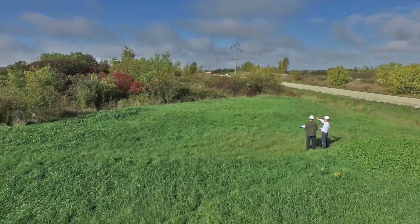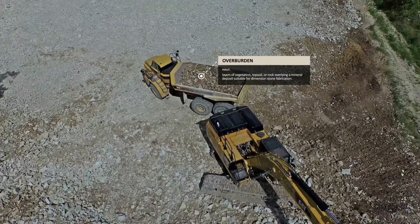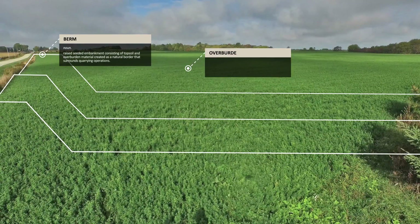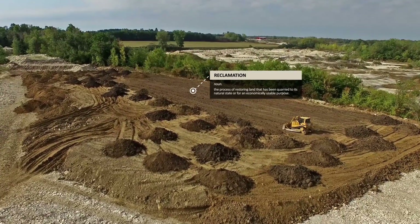Once the proper site plan is established, operations can begin by removing any dirt or rock that overlies the stone. The topsoil and overburdened material is safe for placement into a berm, where it is covered, seated, and stored until implementing the final reclamation plan.